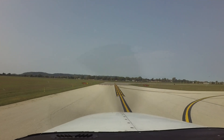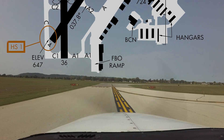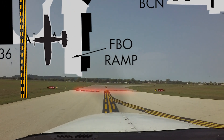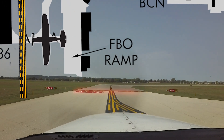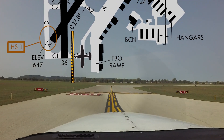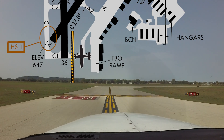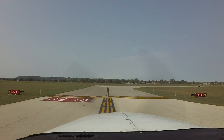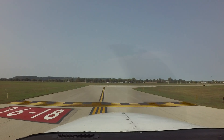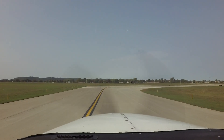Additionally, when taxiing from the FBO ramp, pilots need to be aware of the relatively short distance from the ramp to the hold short lines for runway 36 on taxiway Alpha 1. Taxi clearances at La Crosse can sometimes be complex and include multiple runway hold short instructions. Pilots need to be absolutely clear on these requirements — when and where they are to hold short, and when and where they are cleared to cross. If you are not sure of your clearance, hold short and ask the tower.